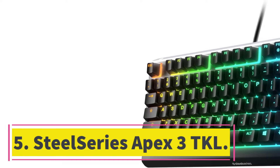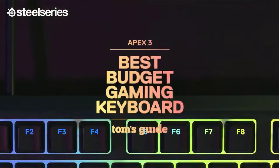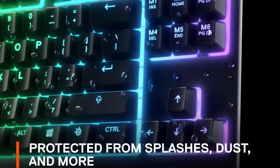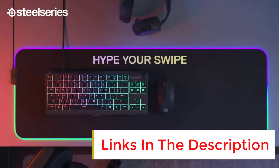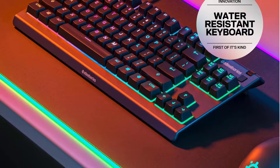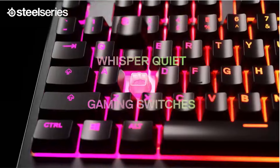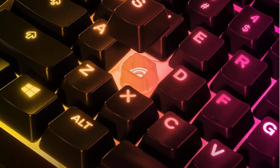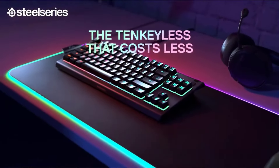Number 5: SteelSeries Apex 3 TKL. For a cheaper option, look no further than the SteelSeries Apex 3 TKL. Its 10-keyless form factor leaves plenty of desk space for mouse movements. Unlike most options on this list, this keyboard has rubber dome switches, which are fairly light to press, very quiet compared to mechanical switches, and more resistant to small spills and debris. However, they have a longer pre-travel, making them less responsive. The latency is higher than premium options, so we don't recommend it for high-stakes competitive play, but it's more than suitable for casual gaming. It also includes macro support, dedicated media keys, and a volume wheel. RGB lighting is present but limited to 8 customizable zones. A full-size version, the SteelSeries Apex 3, includes a wrist rest and is typically only a bit more expensive.